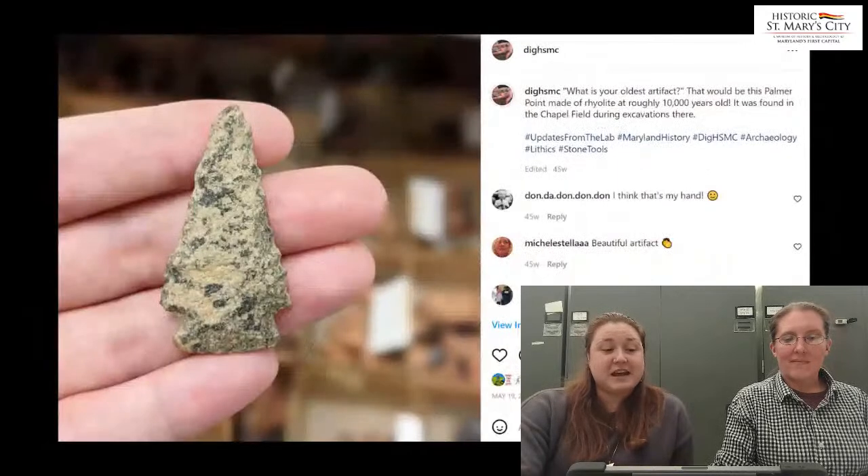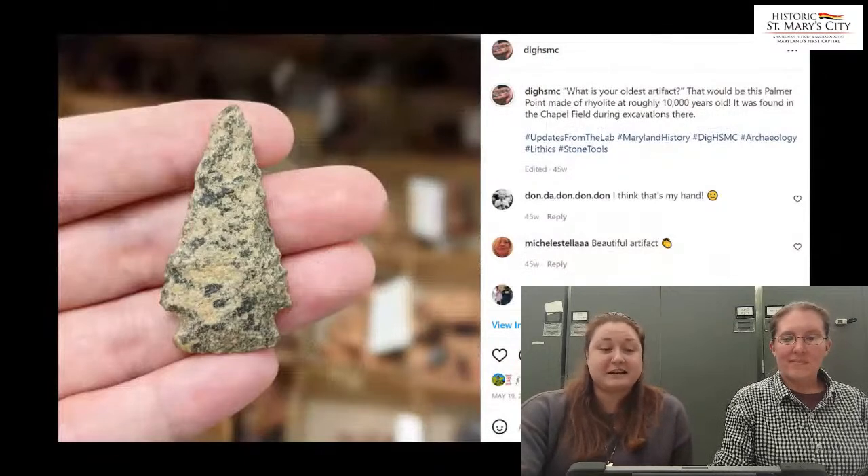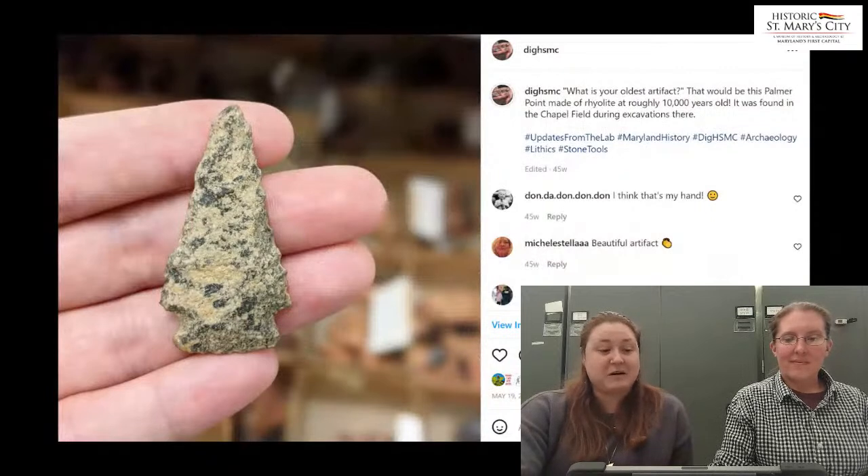An example of this engagement can be seen in these posts. In the first photo, we have some lab staff showing off the storage area and a caption that invites questions to be asked in the comment section. One viewer asked, 'What is the oldest artifact that you have in your collection?' This led to a post featuring a projectile point dating to roughly 10,000 years old. If not for this question, we might not have thought to share this particular artifact with our followers.